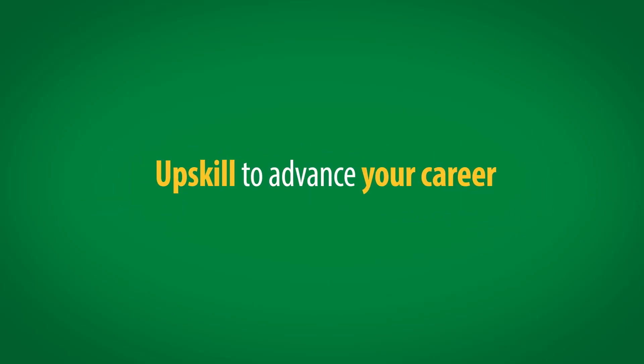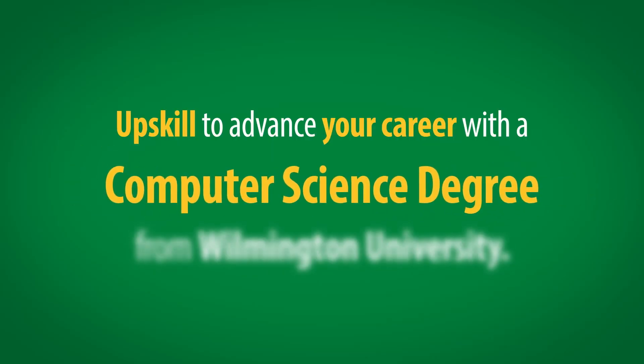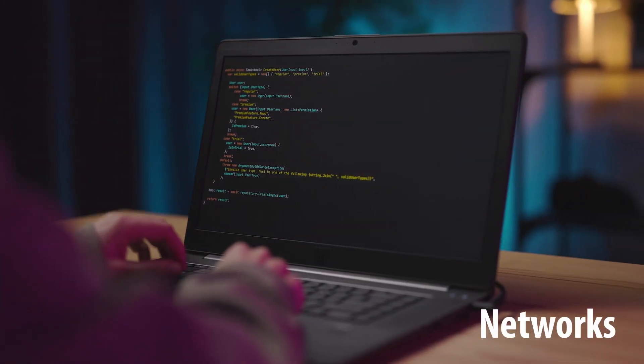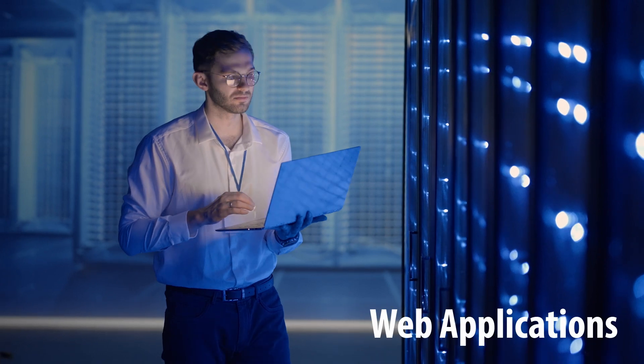Upskill to advance your career with a computer science degree from Wilmington University. You'll study computer programming, networks, information security, and web applications.